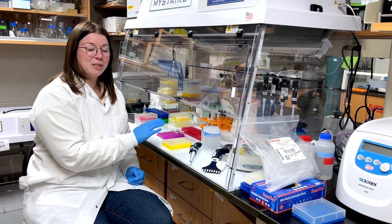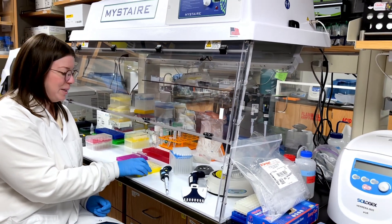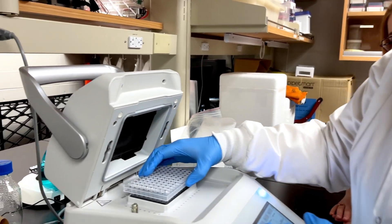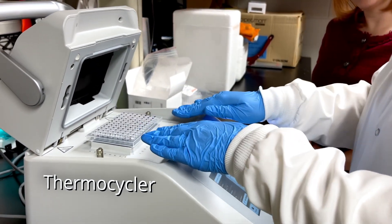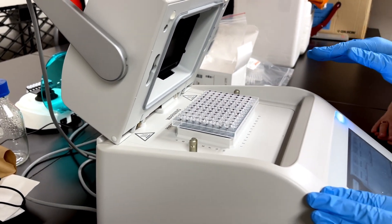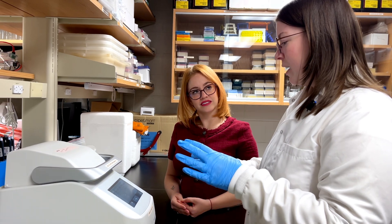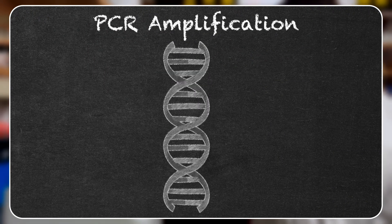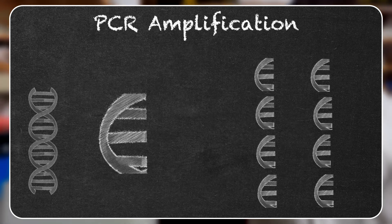Now that we have our extracted DNA with all the different reagents essential for performing PCR, we're going to put it into the machine called a thermocycler. This machine has a hot plate and will go through different cycles of temperature that help the PCR process along. Once this is done, it denatures the DNA, then breaks it up and amplifies that one specific region — our specific barcode — creating multiple copies that we will then sequence.